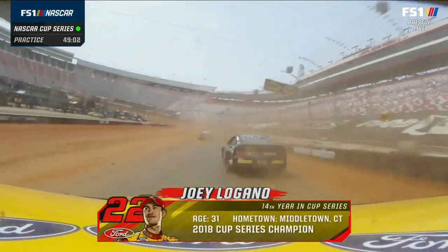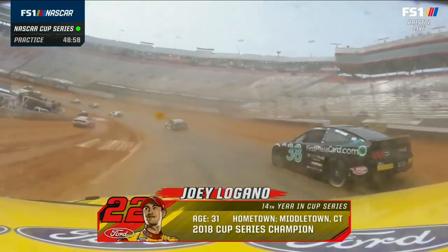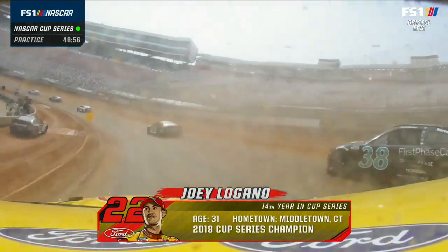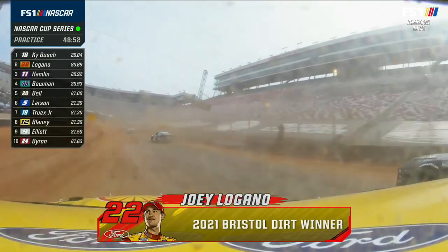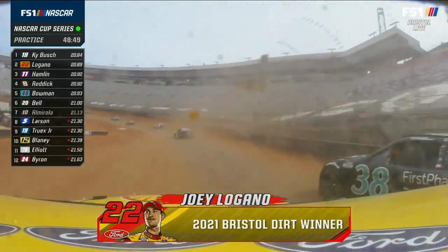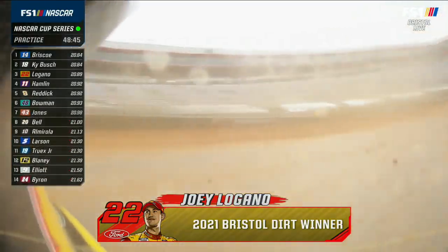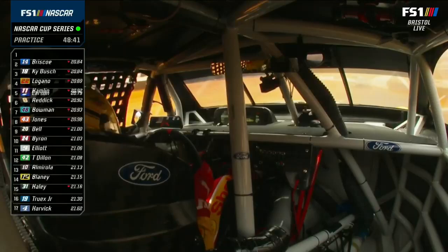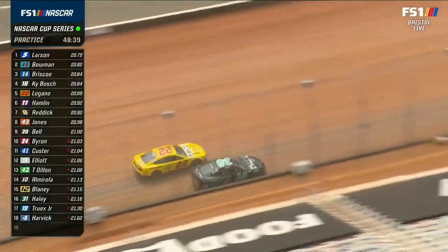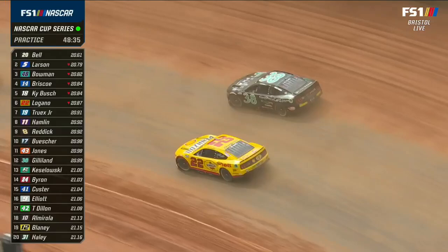Joey Logano was last year's winner at Bristol, and frankly that surprised everyone, perhaps including him. I didn't see that coming, but it doesn't surprise me that he took off right off the bat with a fast car. Obviously running that truck practice enabled him to have a feel for this racetrack right off the bat. Morrison ran a dirt late model race — getting to the top of the board again.